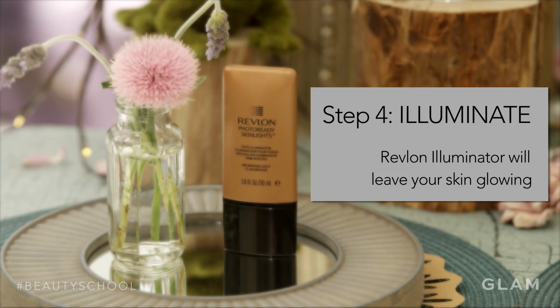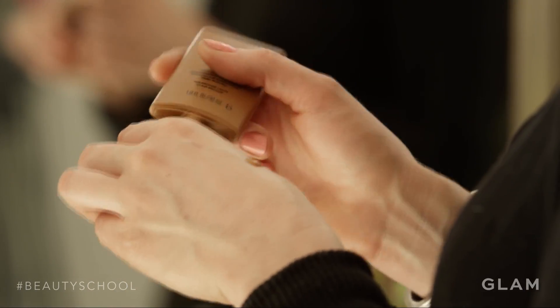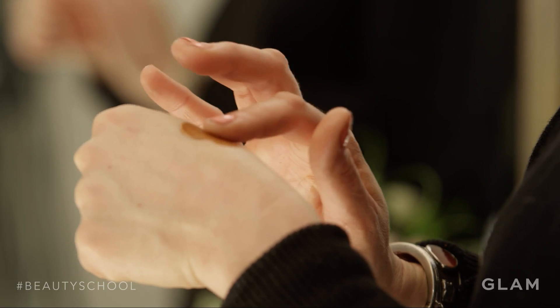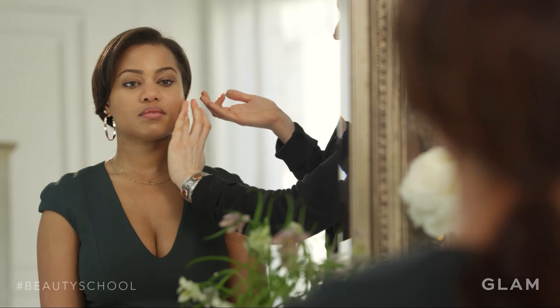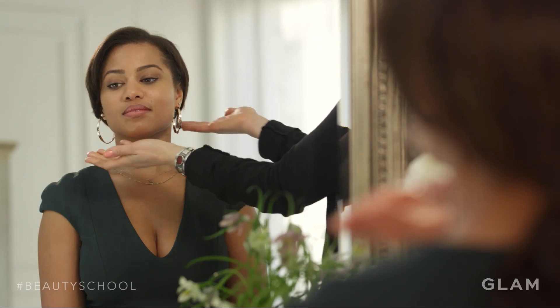The last step is adding a highlight to your face. My favorite one to use is the Revlon Photoready Skin Lights Face Illuminator. You're gonna apply this product to the areas of your face where the light's gonna naturally hit you — so above your cheekbones, down your nose, the contours of your face, and your jawline. A bright complexion is the basis for any beautiful look.